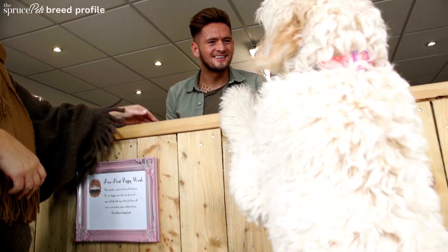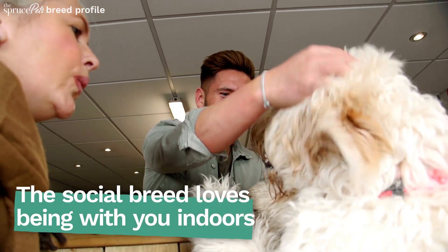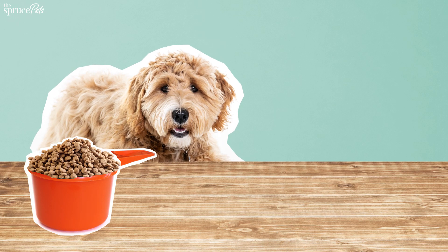A fenced yard is ideal to romp around in, but they also enjoy the comforts of a home. This active dog needs a quality diet. Try a dry kibble high in protein and fats, which also maintains oral hygiene.